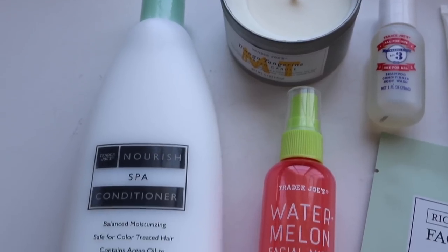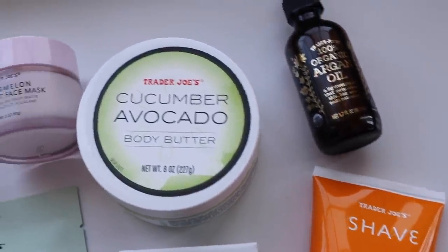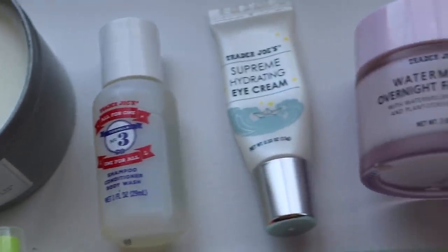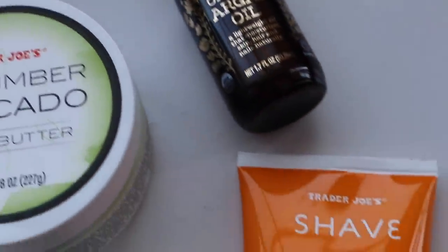Hey guys, welcome back to my channel, or welcome to it if you've never been here. Today we are doing an all Trader Joe's pamper routine — a pamper day using only Trader Joe's beauty products. Most of their beauty products have been hit or miss for me, and a lot of these I was trying for the first time, but a lot of things I actually liked, so stay tuned.